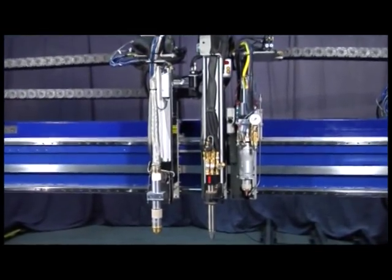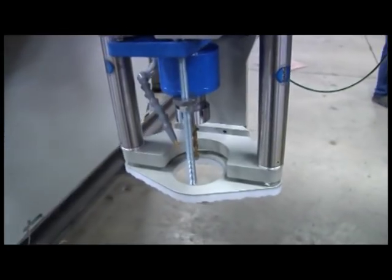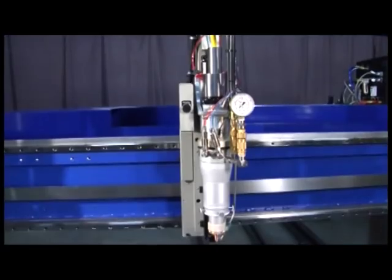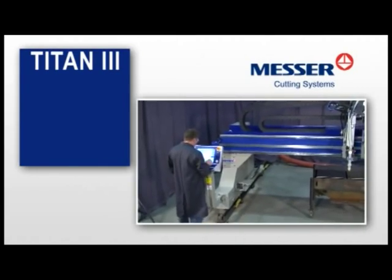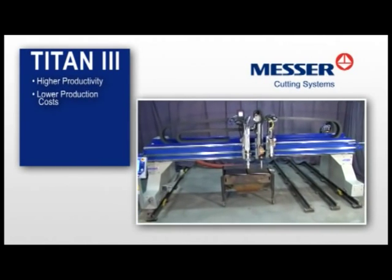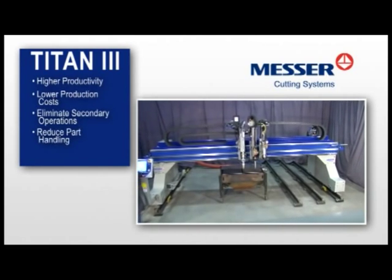The Titan III utilizes both plasma and oxyfuel cutting technology, along with optional features such as a drill, beveler, laser, and a variety of marking tools for superior cut quality. The Titan III provides you with higher productivity, lower production costs, elimination of secondary operations, and reduction of part handling costs.